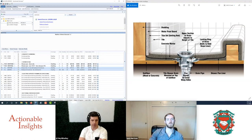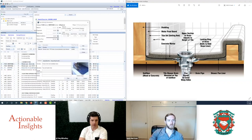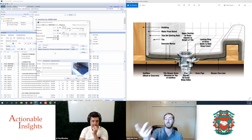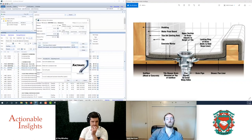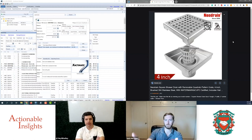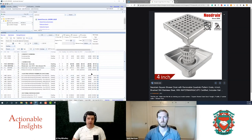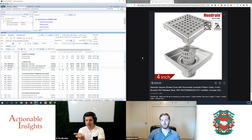Looking at the component buildup, the new drain-only line item includes a shower drain with a PVC base. The older waterproof membrane drain line item includes the drain with a grate assembly. A traditional builder's-grade drain from a home improvement store runs about 30 dollars, and that seems consistent with the new line item's pricing — while the grate assembly version comes in north of $100, which represents the delta between the two.